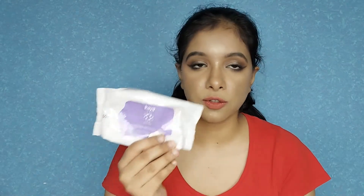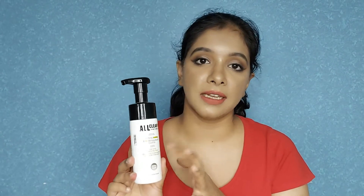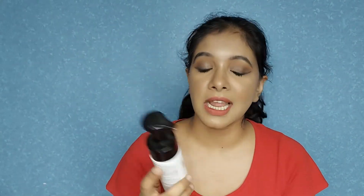I'm going to spray this all over my face and then wipe it off using Kaya's Refreshing Mattifying Wipes, which also removes makeup. After wiping the makeup off, just to make sure all makeup is out, I'm going to use the All Clear Cleansing Oil Whip from The Face Shop. It removes your makeup in just one go — it's beautiful. I think I'm almost at the end of this bottle and I will buy another one. It's a must-have if you're a makeup junkie.